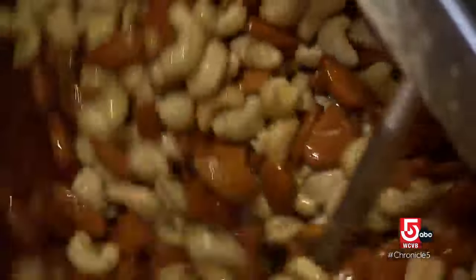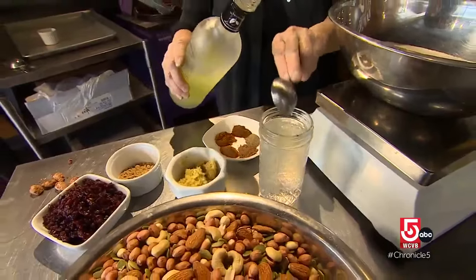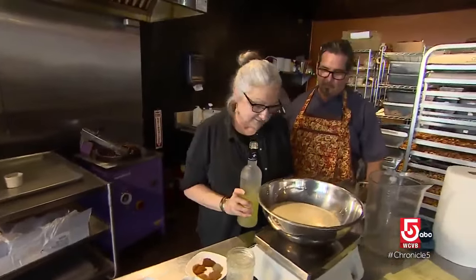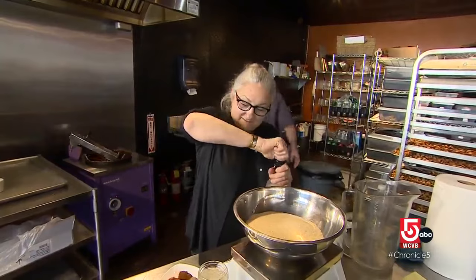I probably have like 20 flavors in production and I have over 100 recipes I've written over the years. 22 years ago, Q and his wife Beth thought they would maybe roast a few batches. We wanted another source of income, but we wanted to create a business as a family and have the kids work with us.